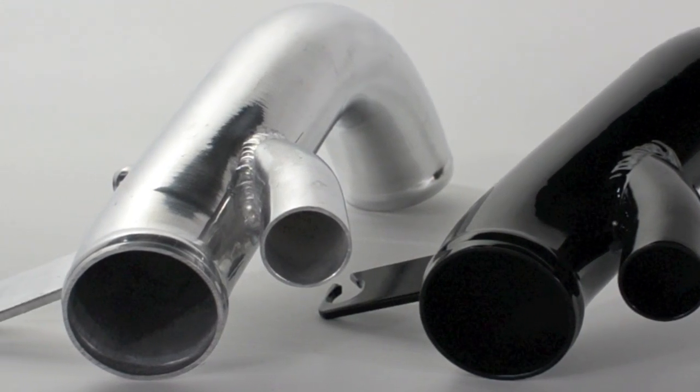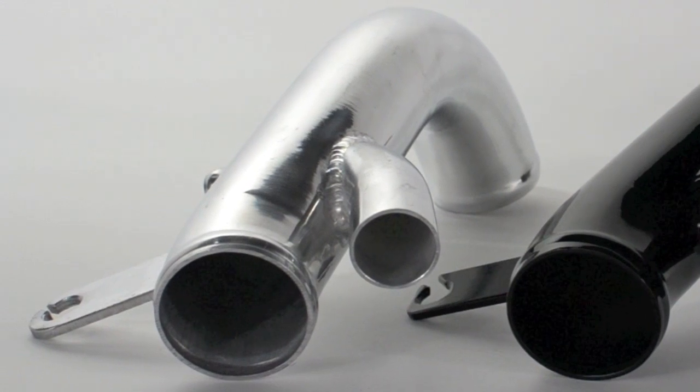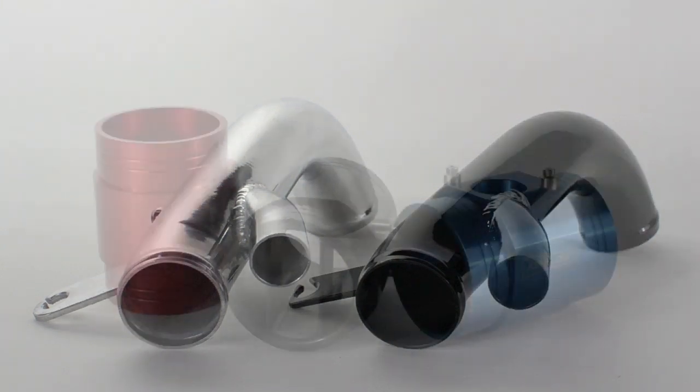In testing, the turbo inlet pipe alone provided a 14% improvement in flow over the stock turbo inlet pipe. To customize your engine bay, it comes in powder-coated black or polished aluminum.